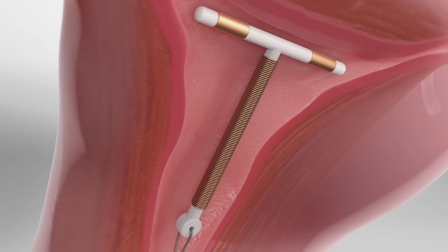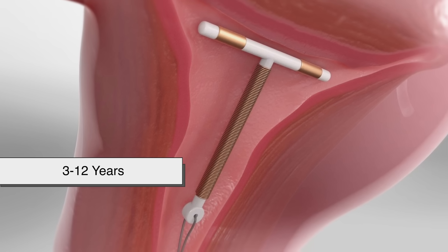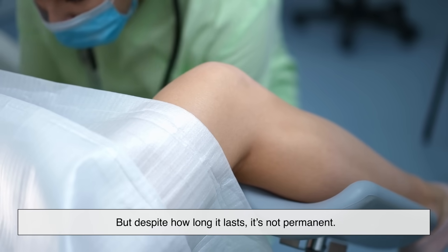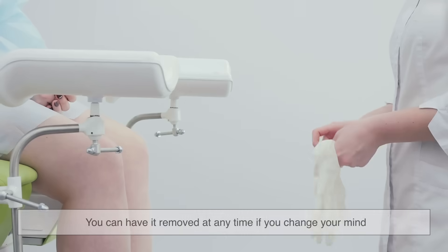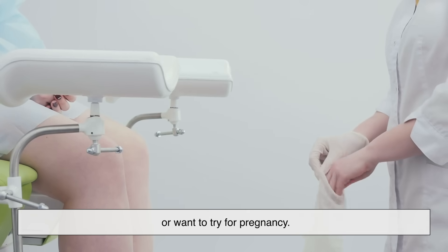Once it's placed inside the uterus, it can work for 3 to 12 years, depending on the type. But despite how long it lasts, it's not permanent. You can have it removed at any time if you change your mind or want to try for pregnancy.